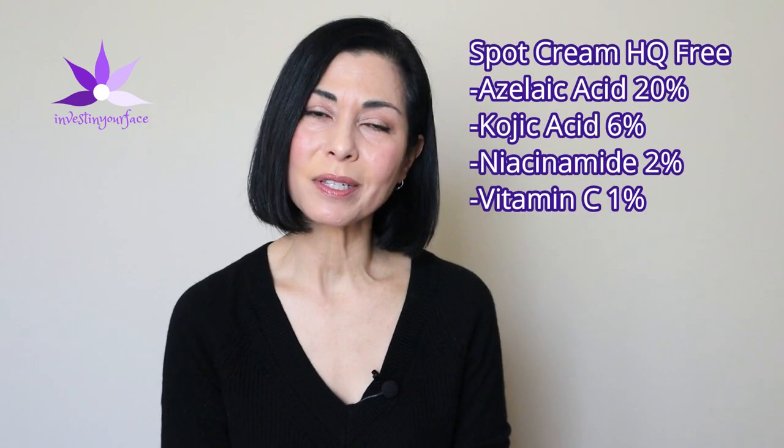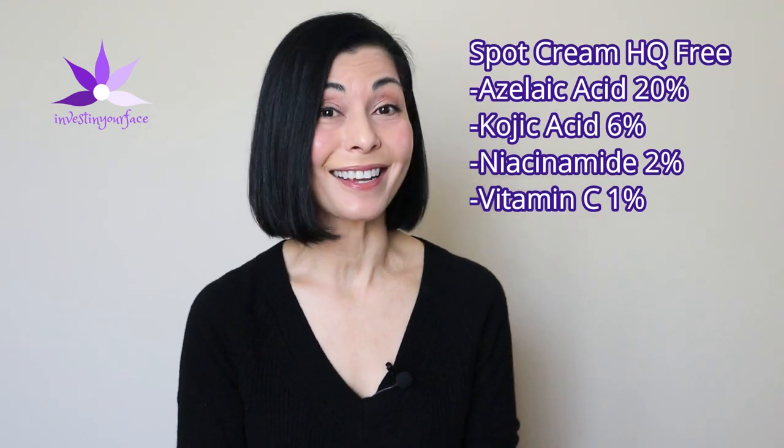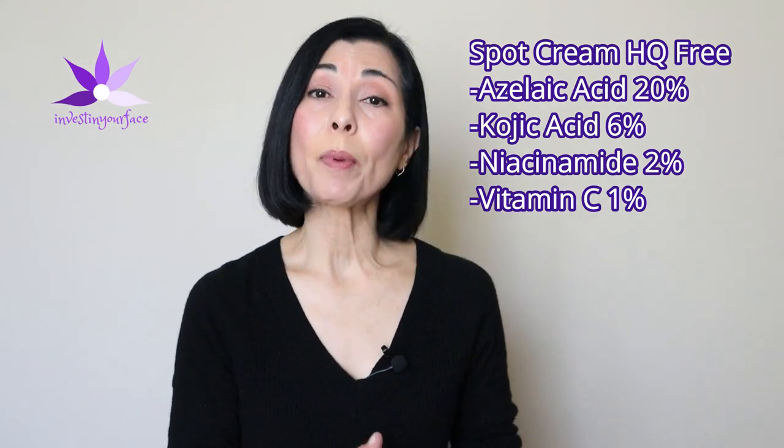To help maintain any fading and minimize flare-ups for the next two months, I switched to the Spot Cream HQ Free, or hydroquinone free. It's formulated with azelaic acid 20%, kojic acid 6%, niacinamide 2%, and vitamin C 1%. I did go back for another round of the Spot Cream with HQ 12% formulation, that time for only eight weeks, then back to the HQ Free for another couple of months.